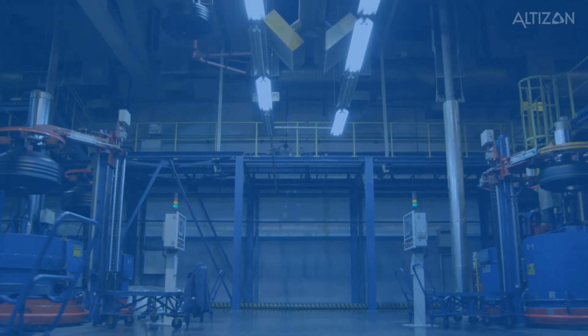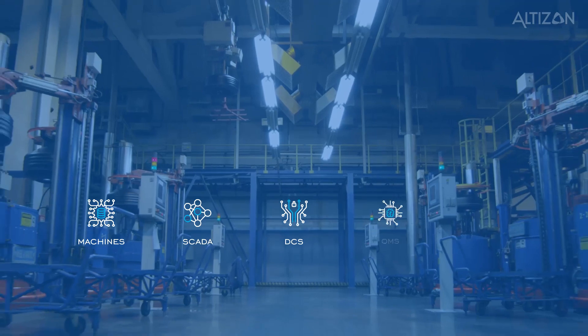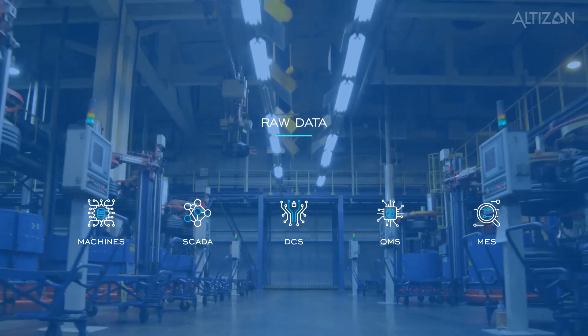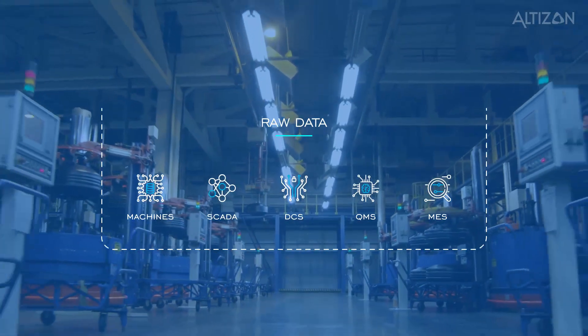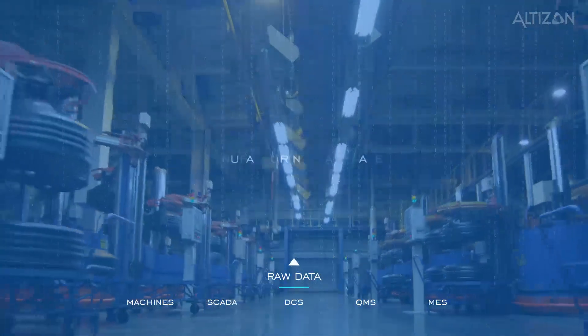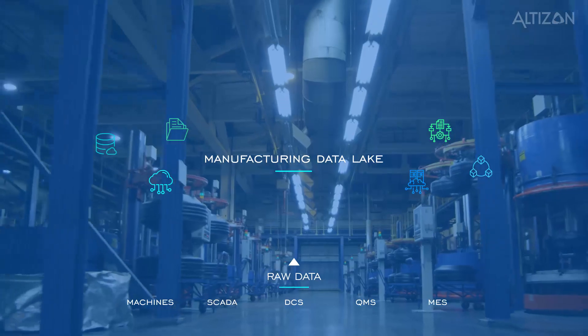Manufacturing plants are a highly complex environment consisting of machines, automation systems, and management software that generate a tremendous amount of raw data, all located within their separate silos. These data silos often result in decision-making that has a limited view into its impact across the entire manufacturing process. To unify the data and to improve decision-making, a manufacturing data lake is required.